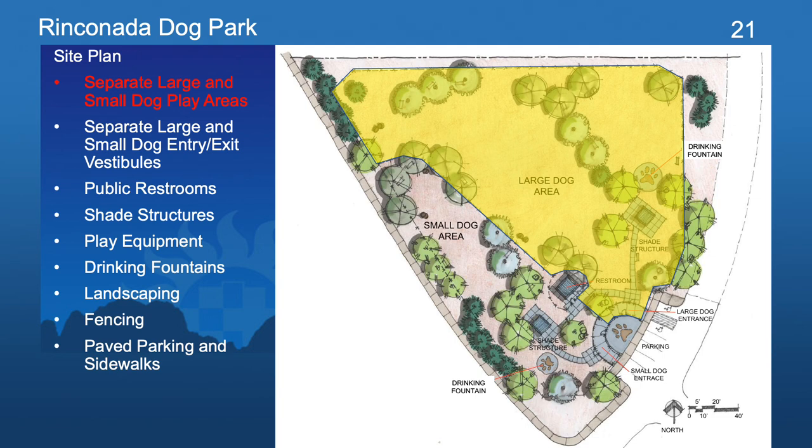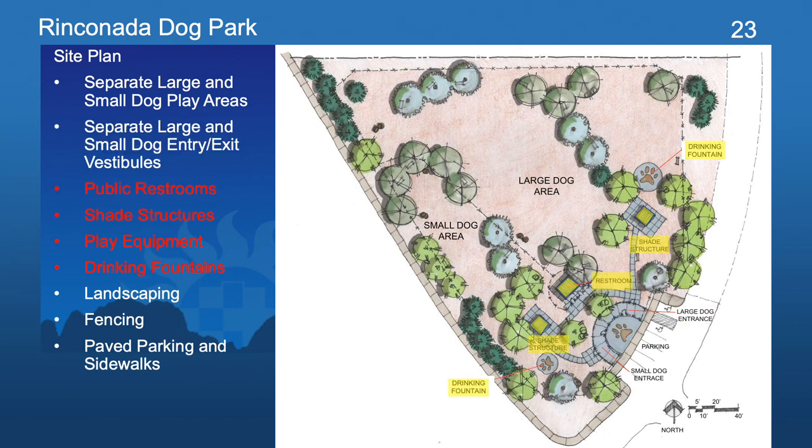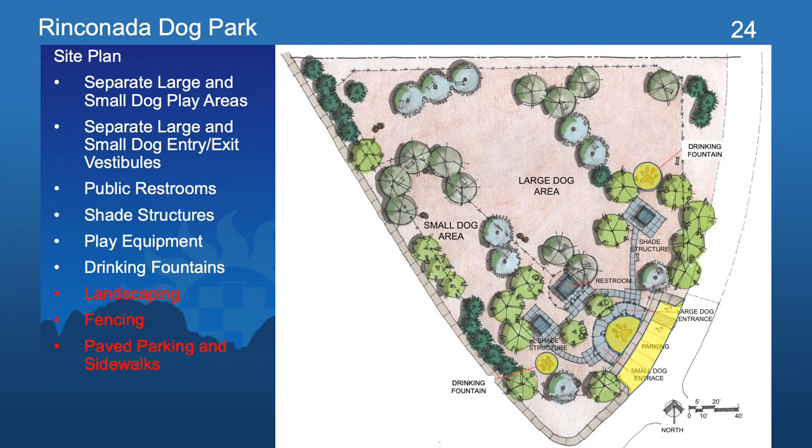The two areas are surrounded by perimeter fencing along with a fence line that separates the two areas. The small and large dog park play areas each have a separate entry and exit vestibule, which helps with the safety and security of the people and their pets as they enter and exit the park. Both areas include shade structures, various play equipment, and drinking fountains. This dog park also includes public restrooms which can be accessed within each of the play areas. In addition to the perimeter fencing and water-conscious landscaping, there are several paved parking spaces and sidewalks for ease of access. The paving designs feature dog print icons to add fun and playful design elements as you enter and exit the park, as well as inside the park where the drinking fountains are located.